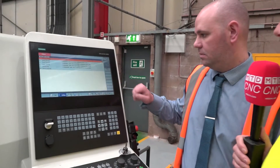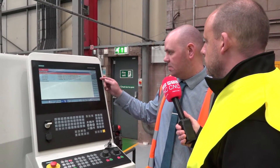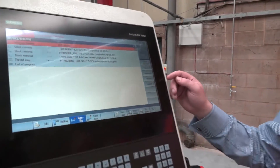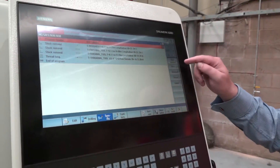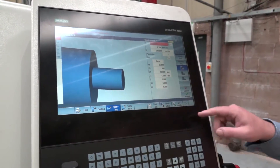Okay, and then the next one would be turning down the bottom. So on the turning, we've got a few more options here: stock removal, groove, undercut, thread and part off. Again, it's the same thing — I can pick the stock removal and I've got various different options I can fill in.